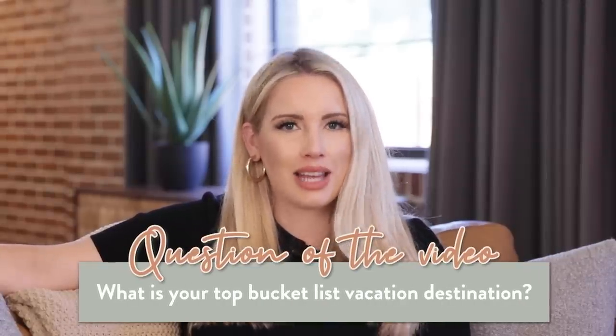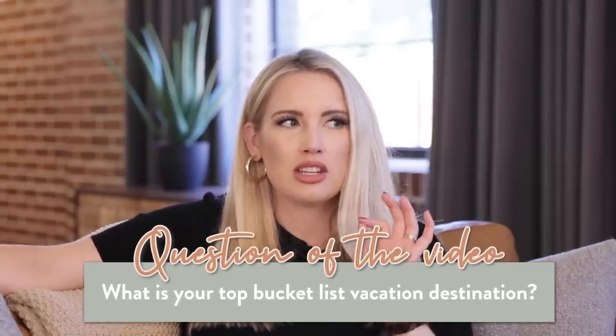Question of the video today: What is your bucket list vacation location that you would love to visit in your lifetime? Is it Paris? Is it Spain? Is it the South of France? One day you may plan a trip there — you never know.